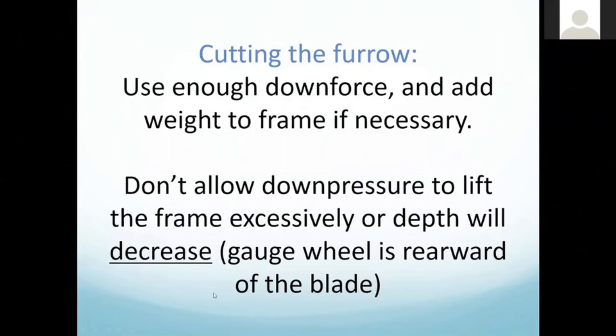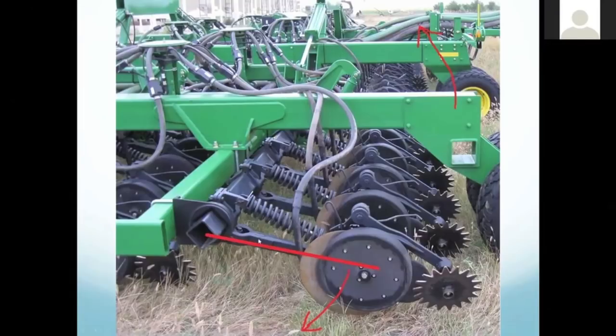In cutting the furrow, we need to make sure the blade stays at a consistent depth. We're talking about whether the furrow itself is going to be consistent across the field — effective going across hard dry spots, combine tracks, and sprayer tracks. We don't want the down pressure to lift the frame excessively or the depth will actually decrease. The gauge wheel is rearward of the blade. You're both lifting the opener and applying down pressure with the same twisting of the rock shaft, so applying more pressure also lifts the rear end of the drill first.